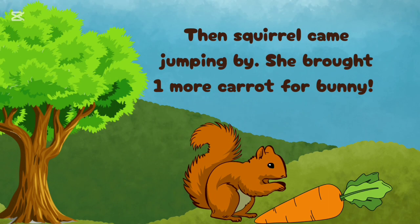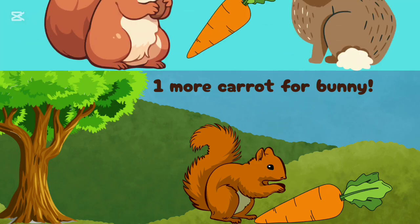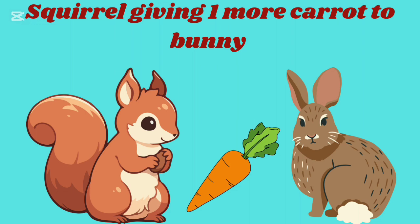Then Squirrel came jumping by. She brought one more carrot for Bunny. Squirrel giving one more carrot to Bunny.